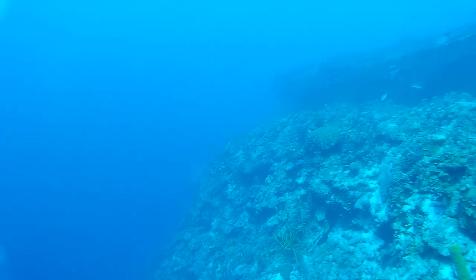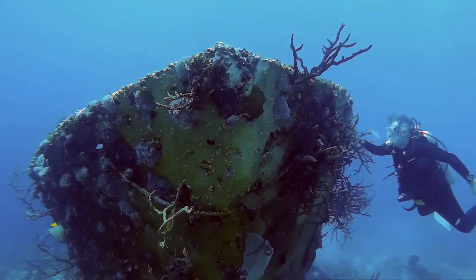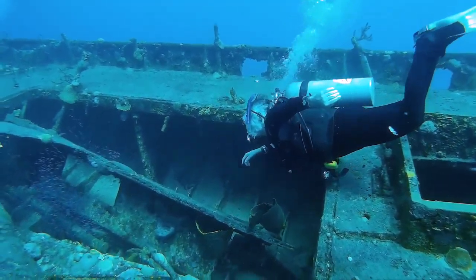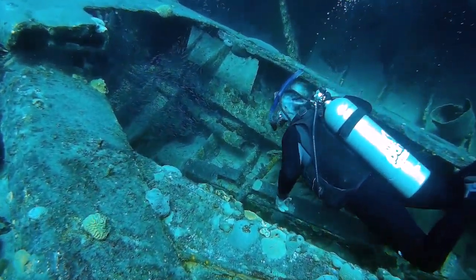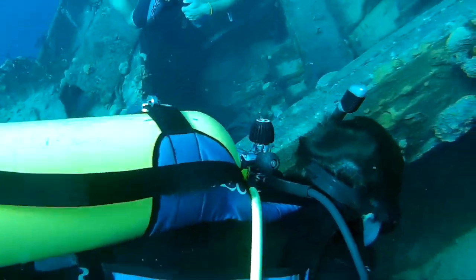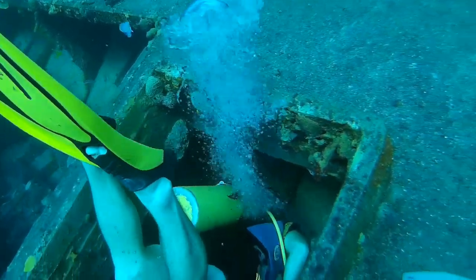Just before the invasion, US spy planes photographed what they thought was seaweed near the landing site. The misinterpretation actually turned out to be coral heads. Now the boats rest on the bottom. The wrecks are in great condition after being underwater for over half a century. Swimming into the hull is like swimming into the past and it makes you realize how different Cuba's lives would have been had the invasion been a success.